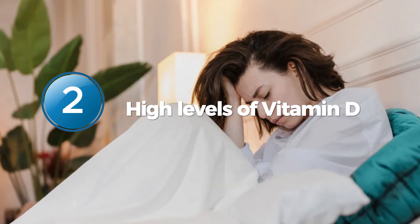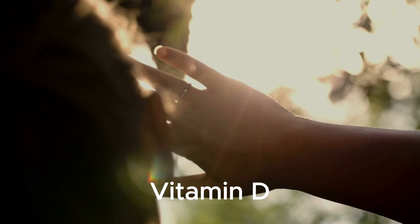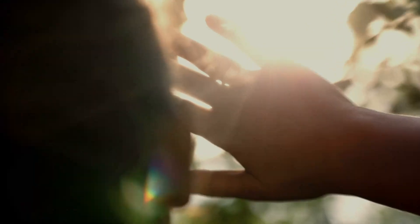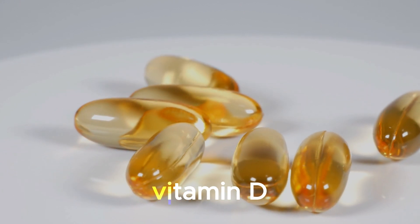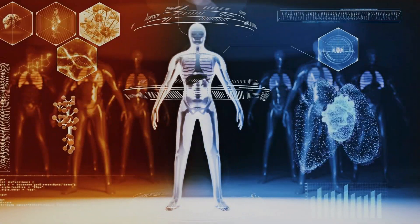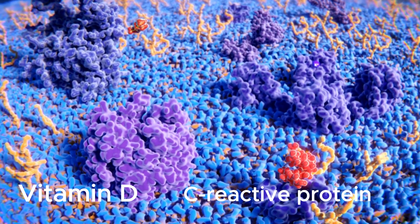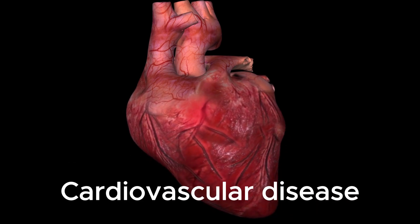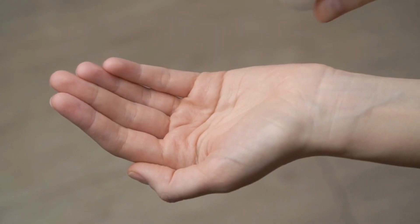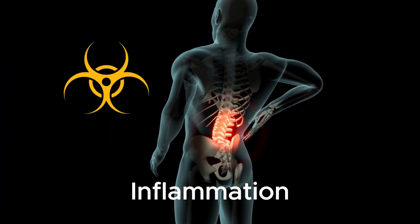Number 2: High Levels of Vitamin D. Maintaining optimal levels of vitamin D is important for overall health. However, recent research has suggested that getting too much vitamin D may be just as harmful as not getting enough. According to studies, having sufficient levels of vitamin D in the body can help reduce levels of C-reactive protein, a marker of inflammation associated with cardiovascular disease. On the other hand, taking too much vitamin D can lead to toxicity and can cause inflammation in the body.